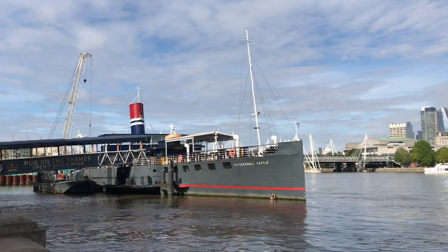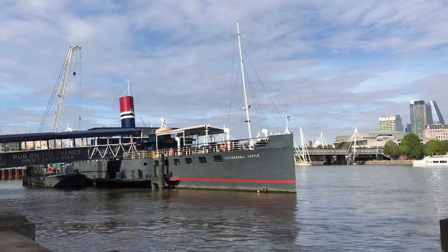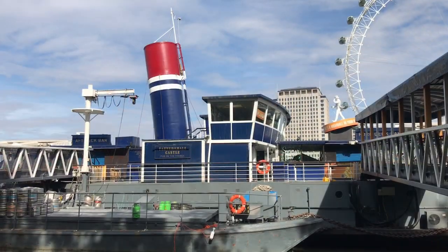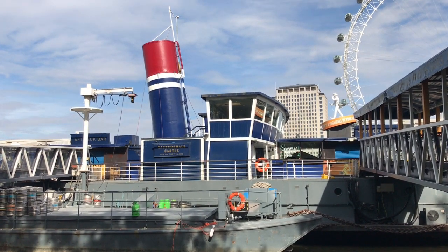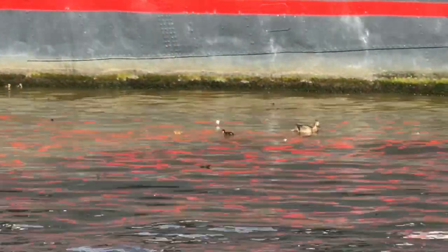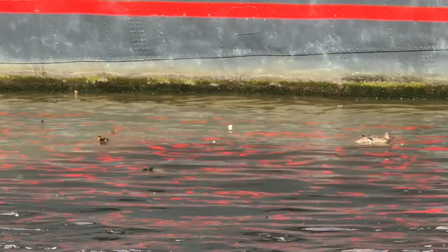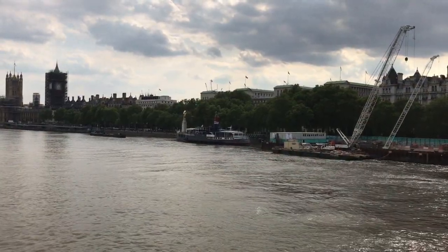This ship is the Tattersall Castle, a paddle steamer built as a Humber ferry in 1934. I must admit I'm not a huge fan of it — I find the restoration unsympathetic. It's removed a lot of its original features in favour of unimaginative replacements. It's now a popular floating pub, and I'm reliably informed by a friend in the pub trade that managing it is a very tough gig.